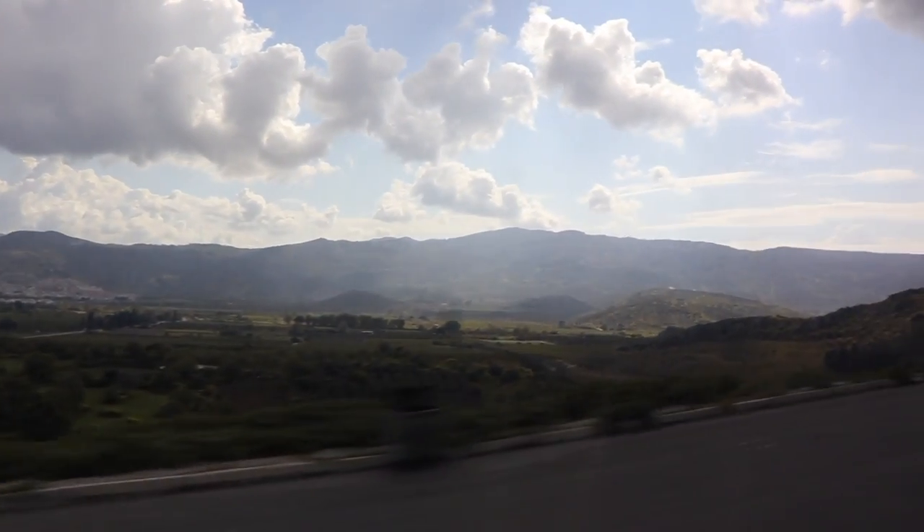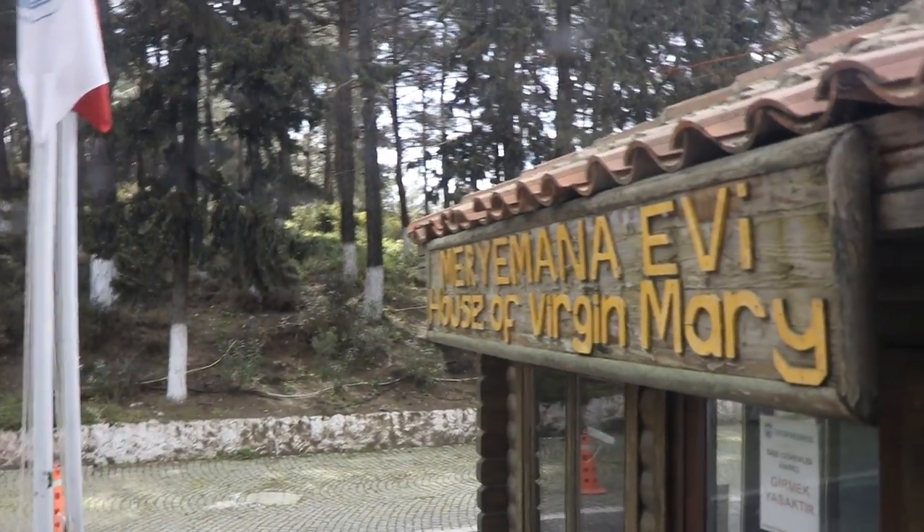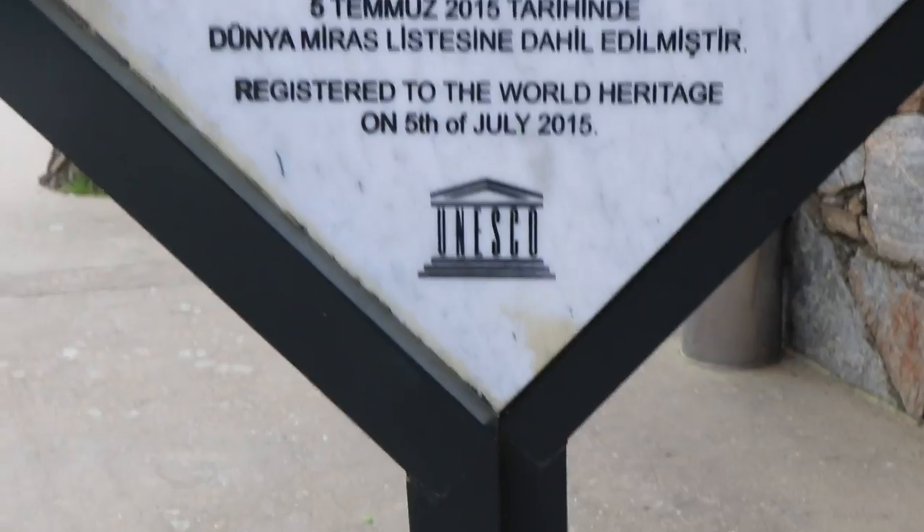After we bought our jackets, we went to the House of Mary, which is perched on the top of a mountain. It is said that that's where Mother Mary settled in her final years. We visited the house itself but weren't allowed to film. Basically there was just an altar inside and an image of Mother Mary.